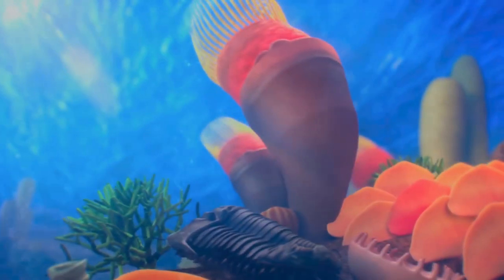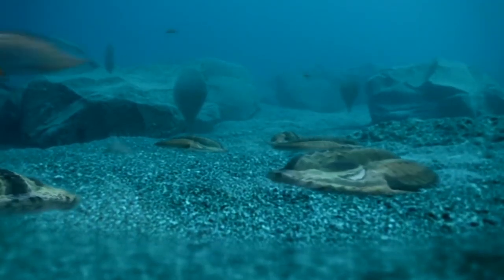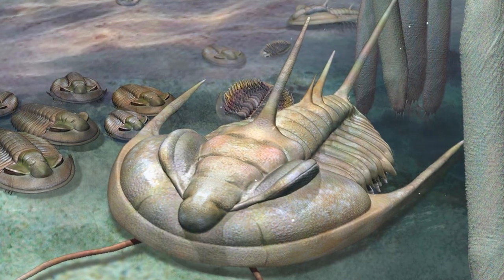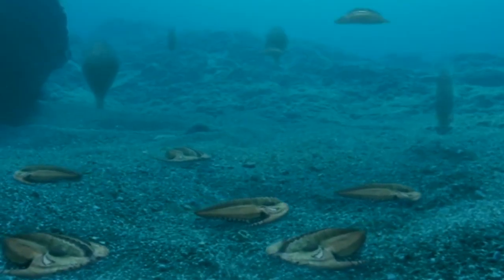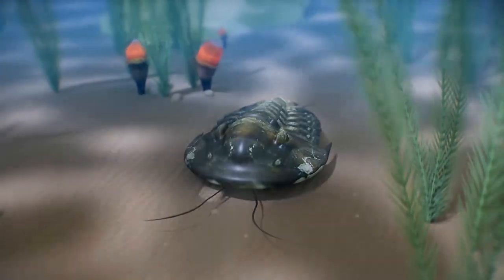The body structure of trilobites was imperfect — the shell did not protect the belly, the limbs were small and weak, and trilobites did not have attack organs. For some time they could protect themselves from predators by curling up like modern hedgehogs, but at the end of the Carboniferous, fish appeared with powerful jaws that gnawed at their shells. Therefore, from the numerous type of trilobites, only one genus has been preserved.